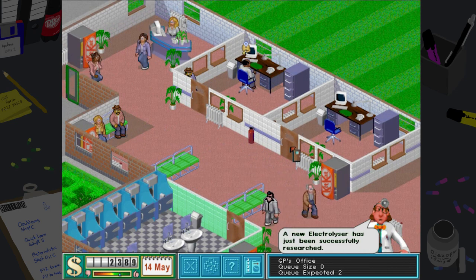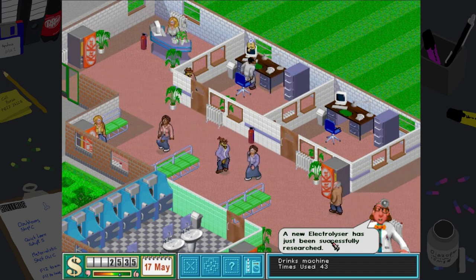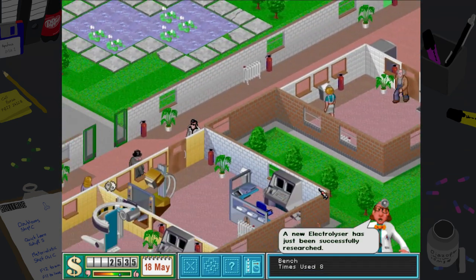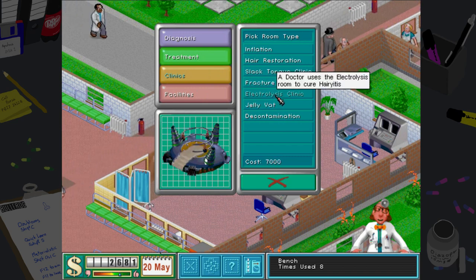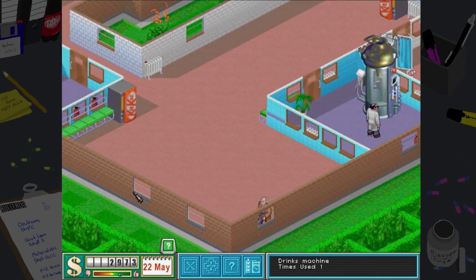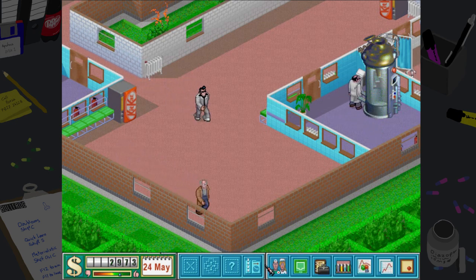We'll put this down as an overflow GP. The new jelly vat — there we go, yes, finally! We're using it! And we've got more cure equipment. Electrolysis appeals to me — getting that down now, and it's relatively cheap as well. That would allow us to do Hairy-itis — that would be really good!